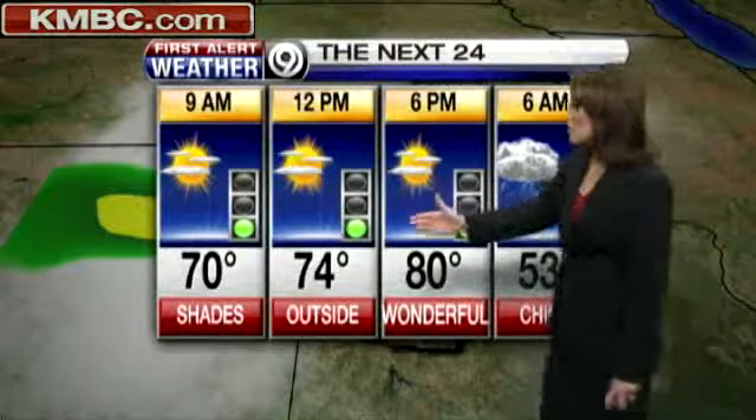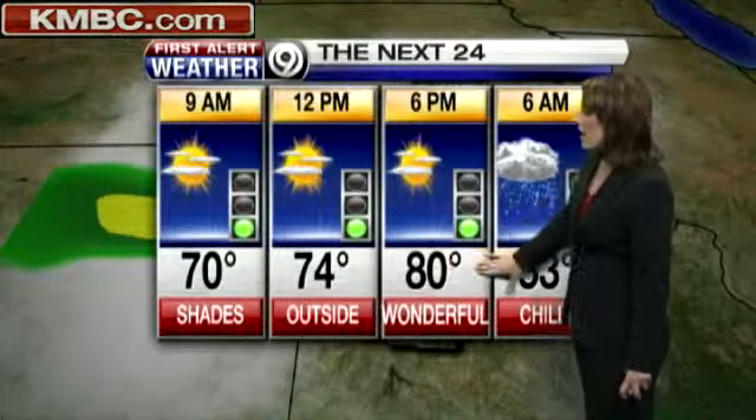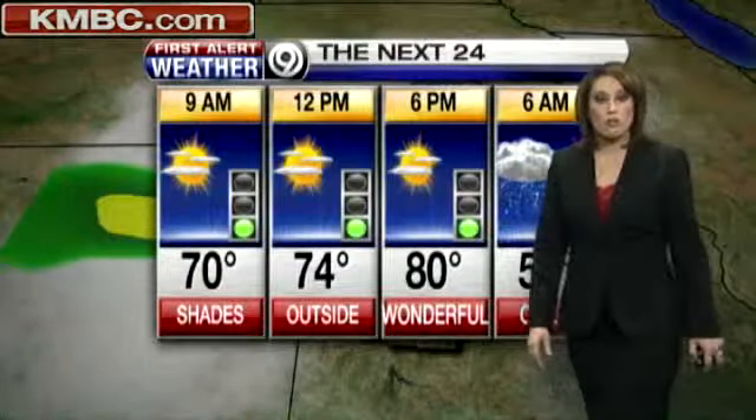Here's a look at tomorrow's forecast and really over the next 24 hours: mostly sunny skies today, 70 degrees this morning, 74 by lunchtime — wonderful. Get out and enjoy it. Go for a walk with the family; early this evening at 80 degrees, falling back down to 53 and chilly by 6 o'clock as a few drips fall from the sky.